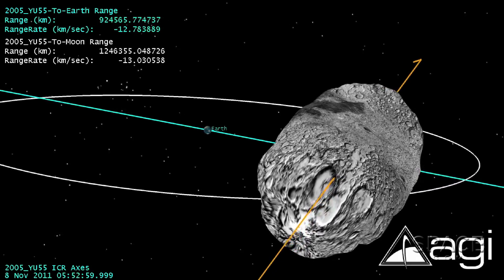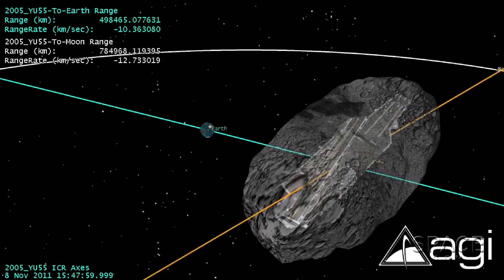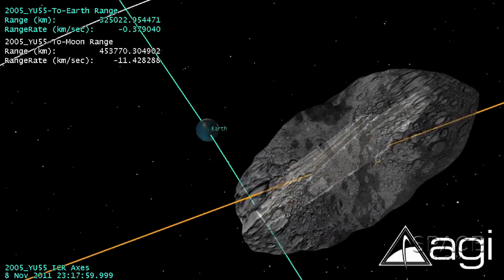Some of them are as large as Manhattan Island. Those only happen every 65 million years, thankfully. But when they hit the Earth, it's a bad four years for Earth. There's no sunlight on Earth for four years.